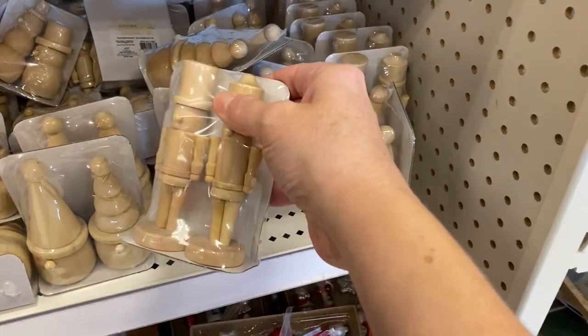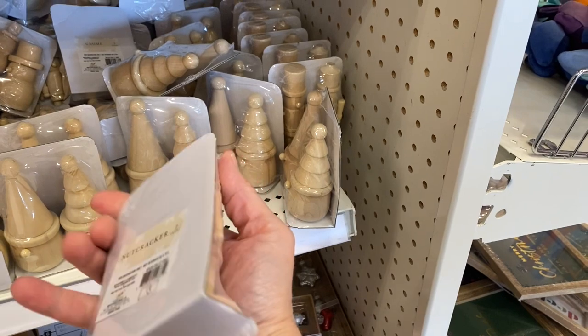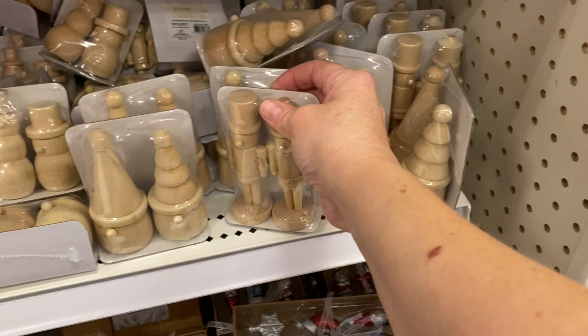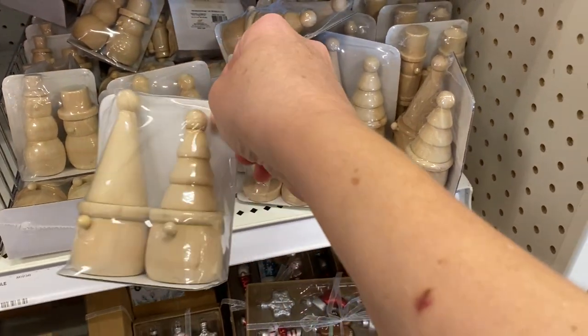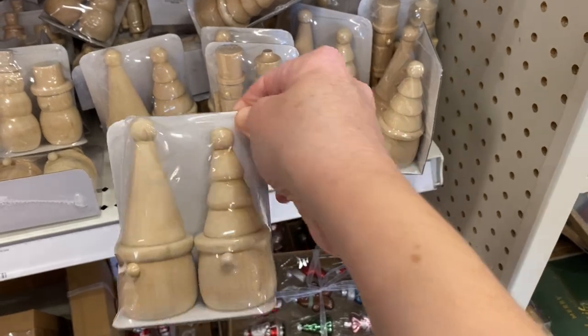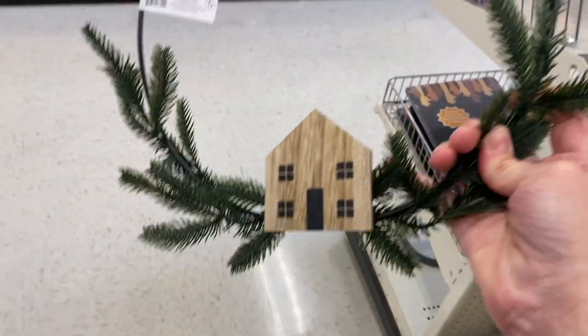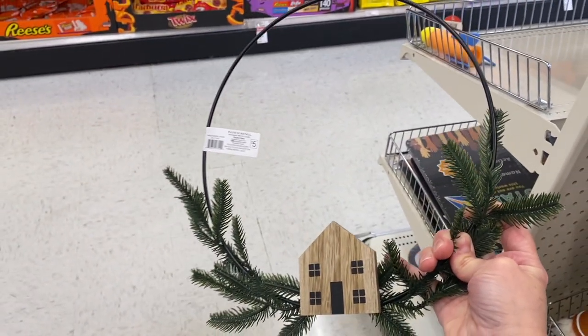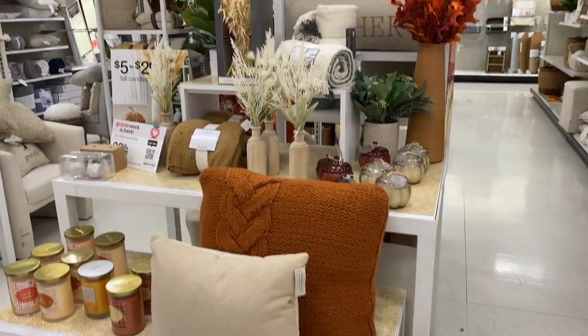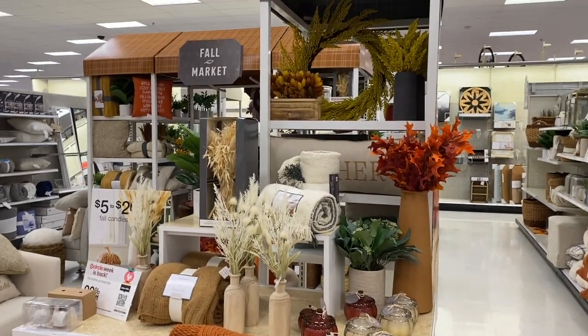I also spotted these wood nutcrackers, which I think would be perfect left as natural wood and displayed in a grouping — you could also paint them and they would be just as adorable. They also have gnomes and some snowmen. I love the look of this wreath; it's very simple, and if you don't like the house on it you could take that off.